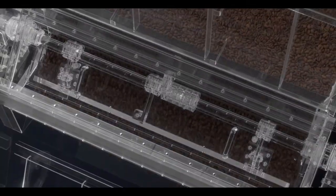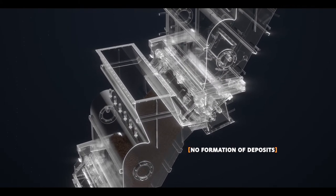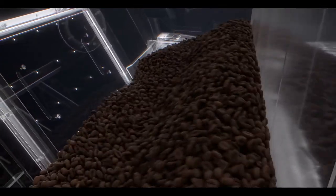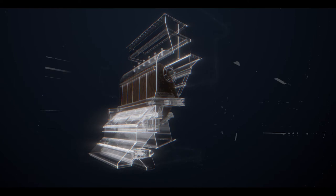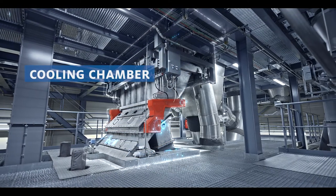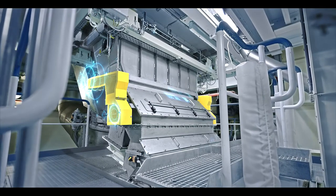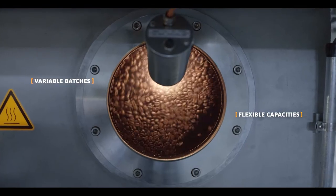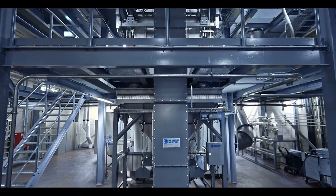Generously sized discharge flaps allow the coffee to fall into the identically structured cooling chamber in record time. Immediate quenching and the cool air flow quickly cool the roasted beans down without having to change the profile, while the next batch is already being prepared in the roasting chamber.